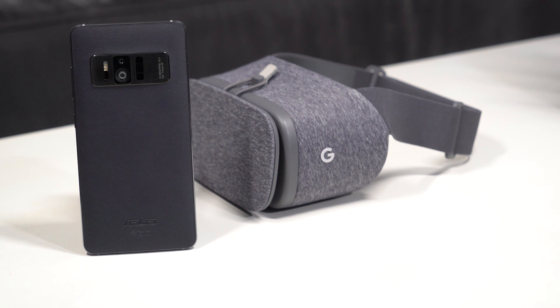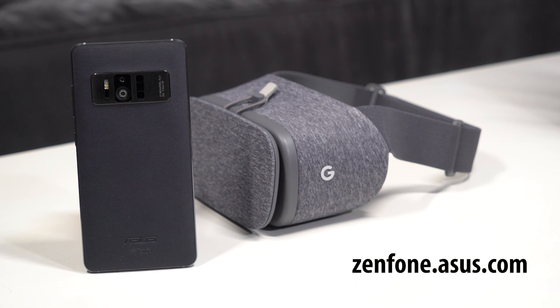The ASUS Zenfone AR breaks boundaries like you would never imagine. Visit zenfone.asus.com to learn more.